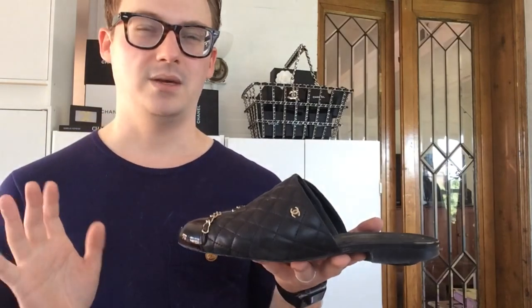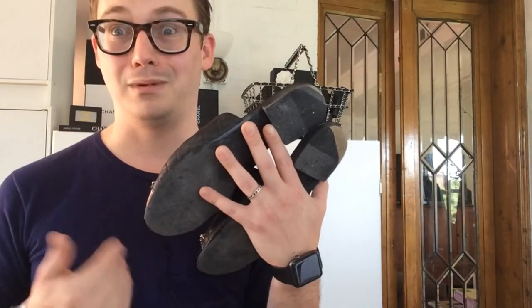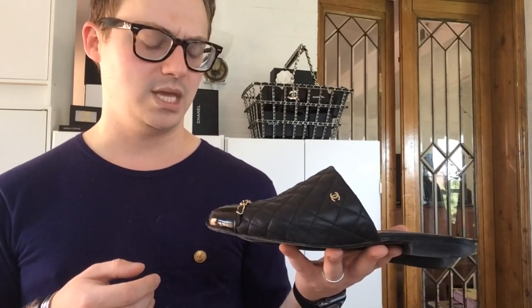Next category I'm going to move into are mules. I have two pairs of mules. This is my first pair, purchased right when Chanel released them. Yes, they need to go to the cobbler because I can't stop wearing them. These guys are in a black calfskin with a little gold CC, and they have the chain trim around the toe with a patent cap toe. These were purchased from Neiman Marcus in Chicago. I love them. I used to be able to wear mules at my other job but I can't at the one I work at right now, which is kind of why I've been holding off on getting them fixed. The black goes with literally everything.